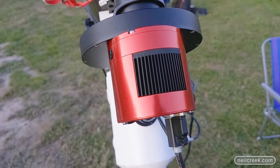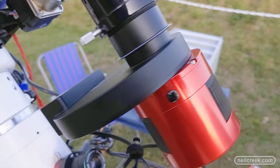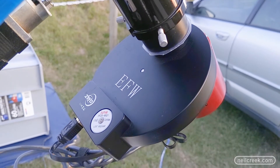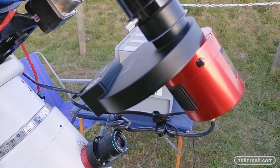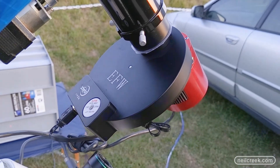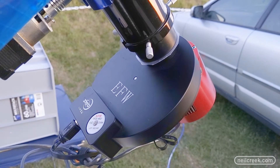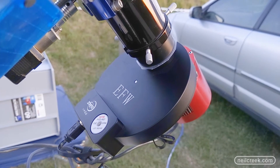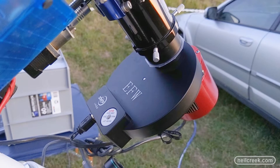One feature is a cooler — you can see the grill on the back is part of that. Following the camera up the train, we've got this disc thing, the EFW — short for Electronic Filter Wheel. Inside it there are seven different colored filters. The camera is a mono camera; it only shoots in black and white. To get color images I need to shoot through filters, which gives higher resolution, more sensitivity, and lets me use specialized filters that pick out wavelengths of light associated with specific elements like hydrogen, oxygen, and sulfur.